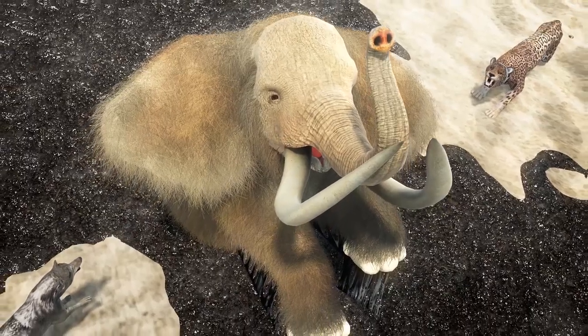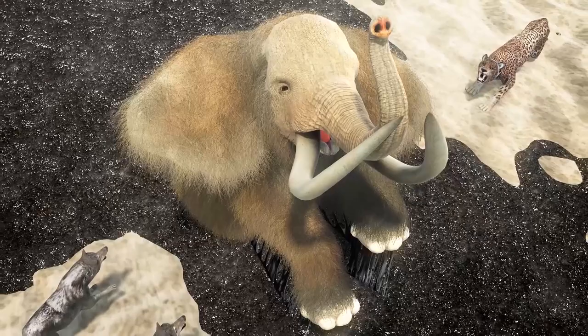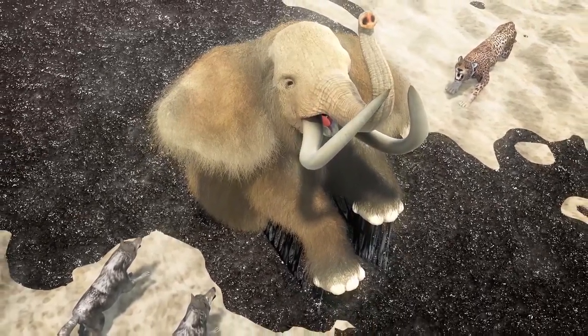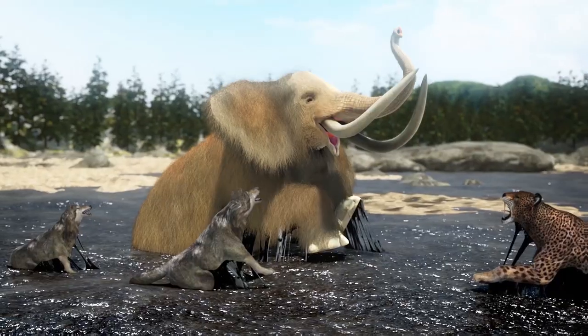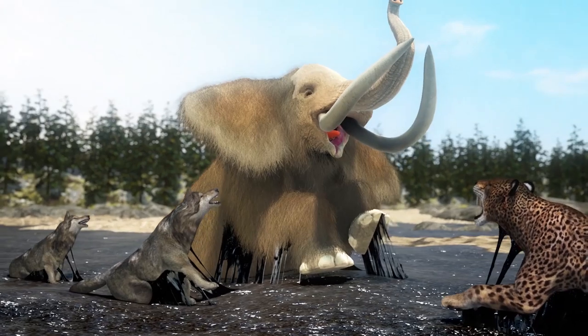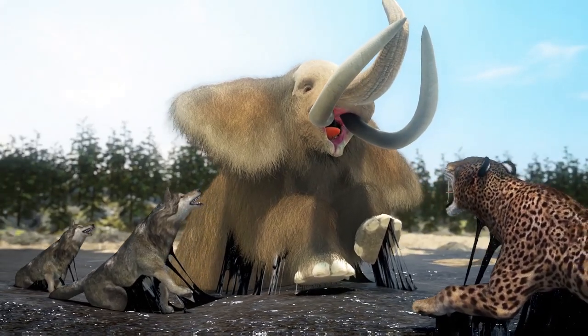However, they too would underestimate the pull of the tar pits, often slipping in and dying alongside their own prey targets. Thousands of years later, researchers at UCLA, in collaboration with the La Brea tar pits, analyzed the injuries drawn from skeletal remains to better understand what their hunting strategies likely were.